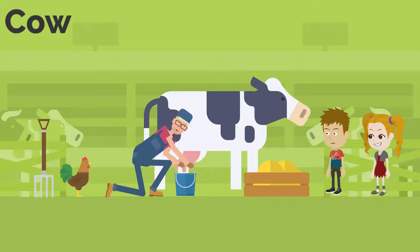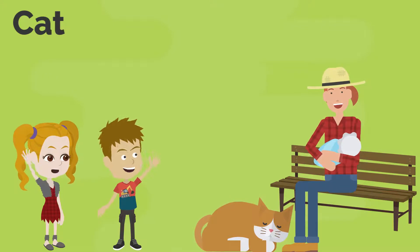By then, you can go and find Mrs. Farmer. She should be on the bench. Sure, Mr. Farmer. Catch you later. Oh, there is Mrs. Farmer with cat.